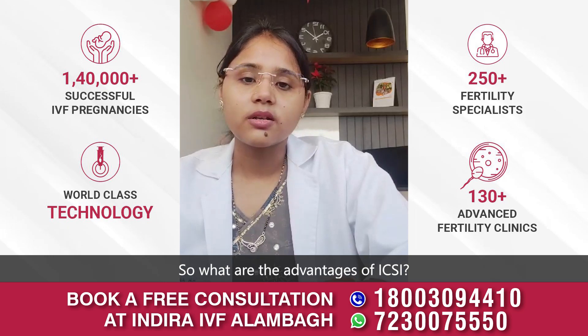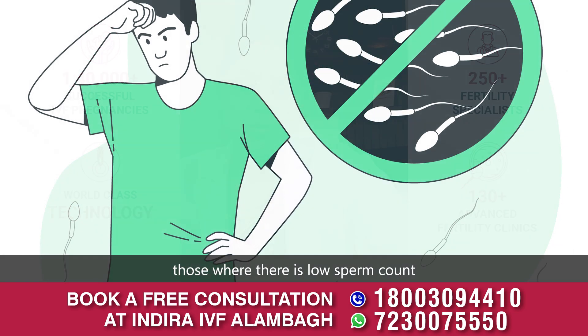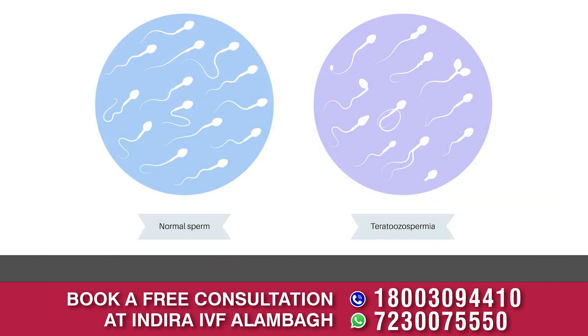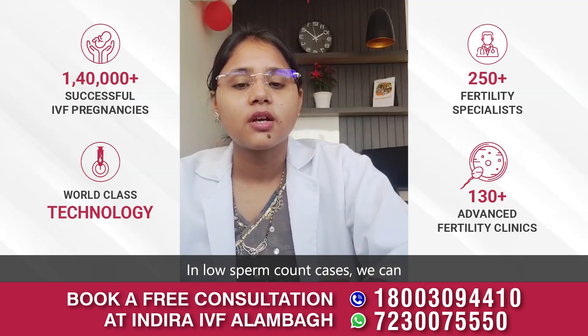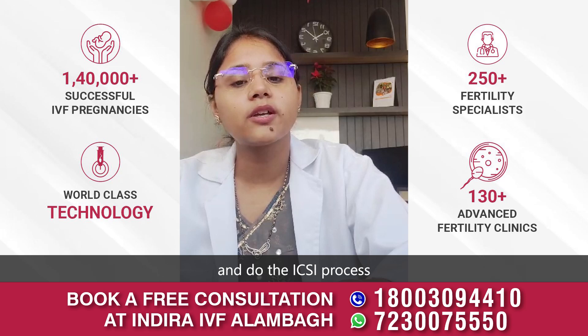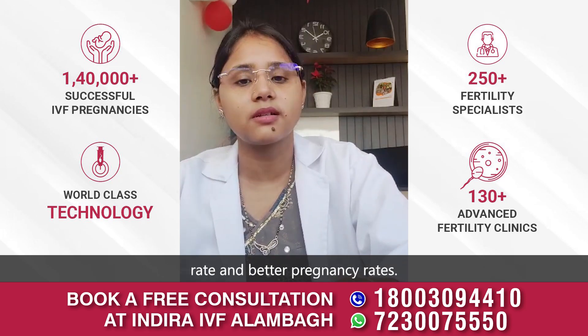ICSI has many benefits, especially in cases where there is low sperm count or azoospermia. In low sperm count cases, we can pick up the best processed sperms and do the ICSI process to get better fertilization rates and better pregnancy rates.